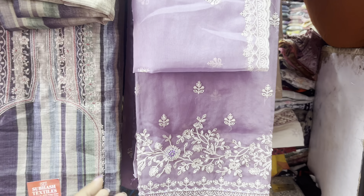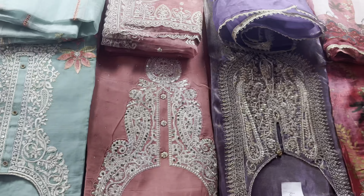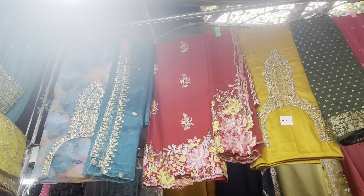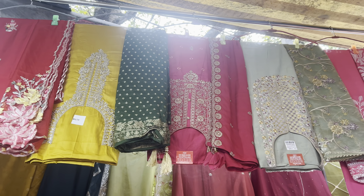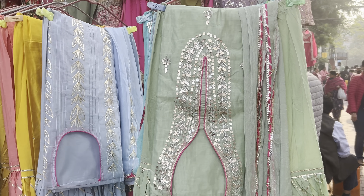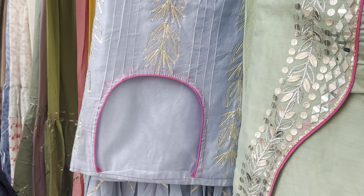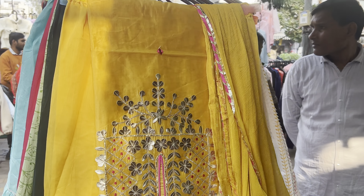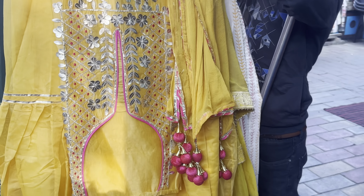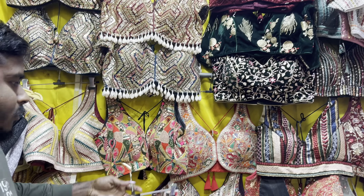The suits you can see are in the 600-700 range, which is the maximum you can get here. But the quality is also good — there is no compromise. This is a cotton suit, and this is a chiffon suit. This is the same collection available in the market.